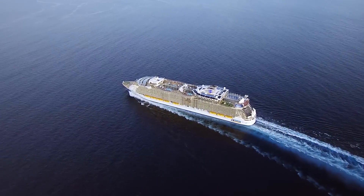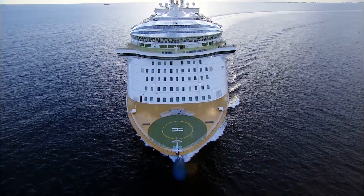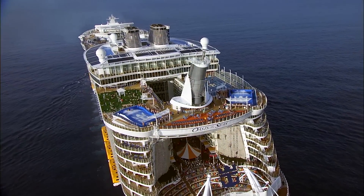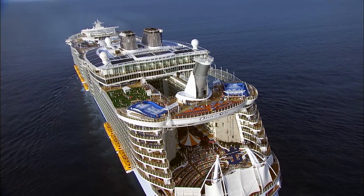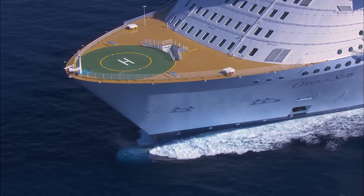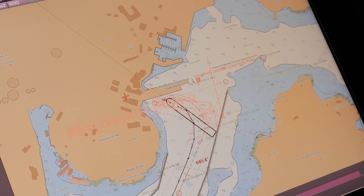Oasis of the Seas, she's 225,000 gross tonnage. She's 1,187 feet long. She's 215 feet at the widest. She goes 30 feet below the water surface, so when we go into port we have some six feet clearance under the keel.